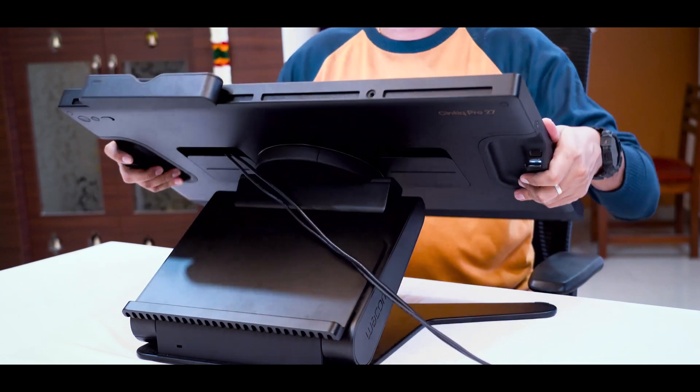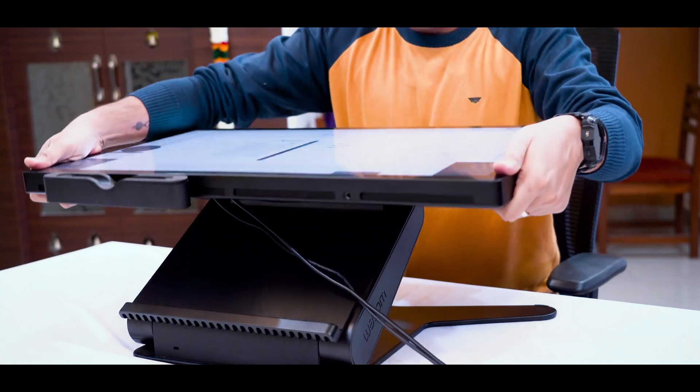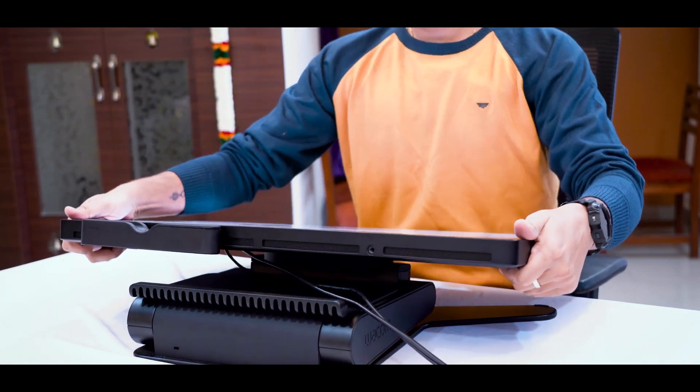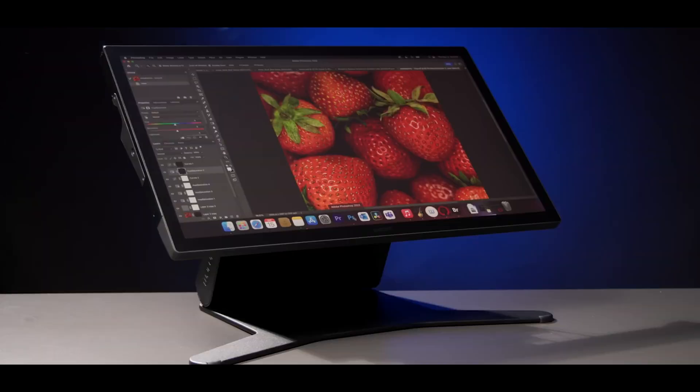The stand is very comfortable — you can put it at many different angles. It goes into any position where you work, like even this position.